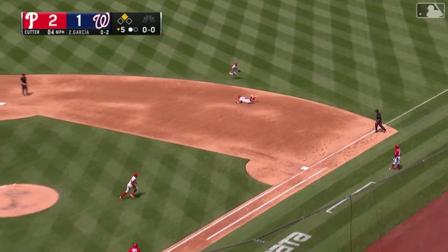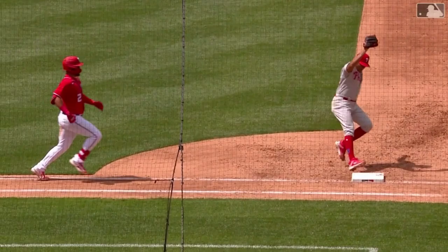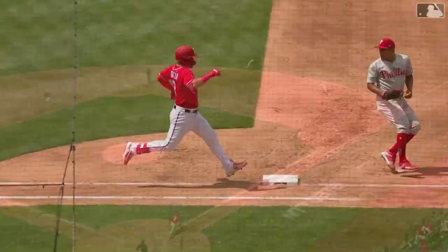Pulled on the ground to the right side — diving stop, Clemens throws to first in time. What a play. Not only that, it saved a run, because that ball would have gotten into right field and the run would have easily scored from second base. You tell your infielders to get dirty and not let the ball get to the outfield — exactly what Clemens does.